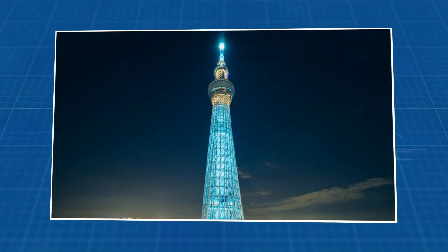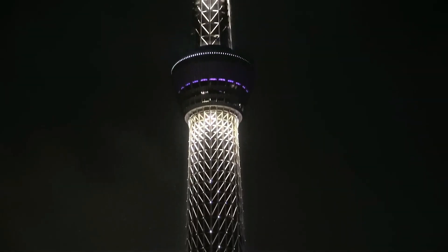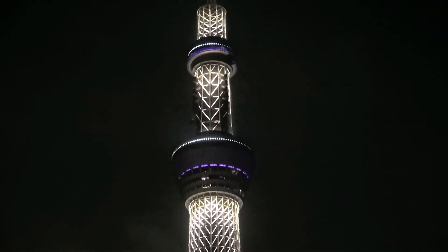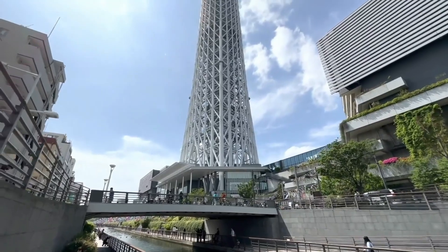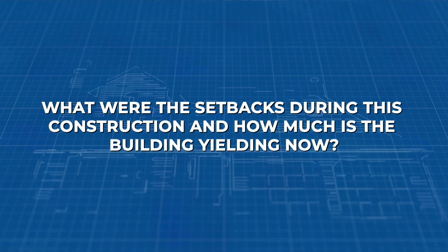It's a cultural icon that's become one with the city. And the best part is when you're up there, the view is like nothing you've ever seen before. How was this unique building made? How long did it take? And what did it cost? What were the setbacks during construction, and how much is the building yielding now?